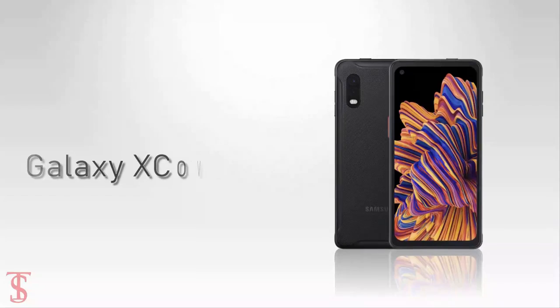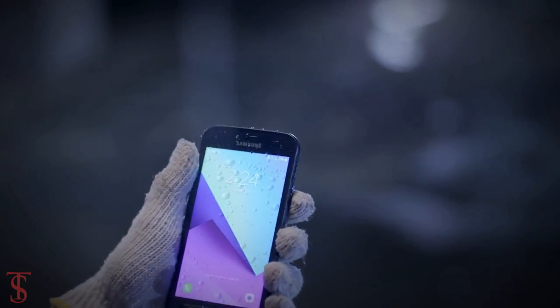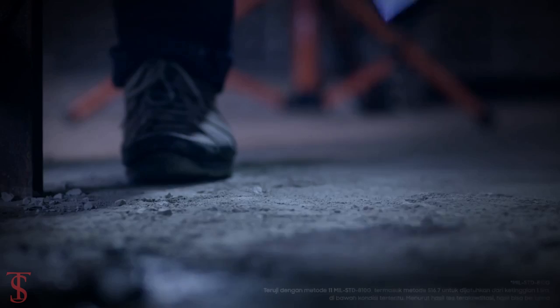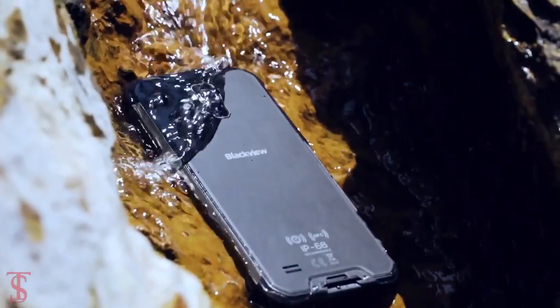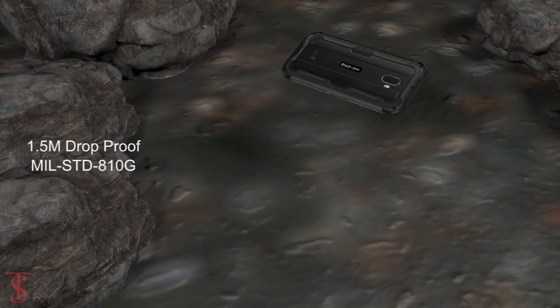Samsung has silently launched its new rugged smartphone called the Galaxy XCover Pro. This new rugged smartphone complies with IP68 certification along with MIL-STD-810G military standards, which makes the phone shockproof and waterproof. The device is tested to withstand a fall of 1.5 meters.